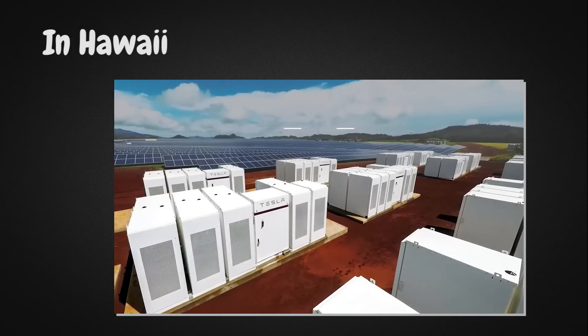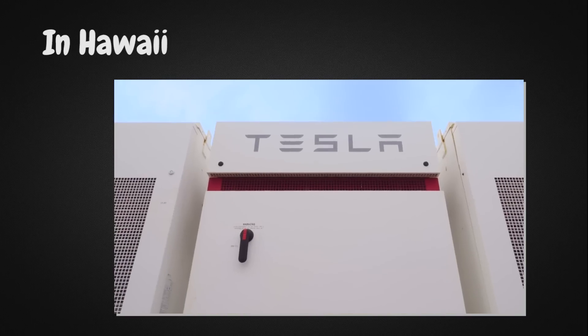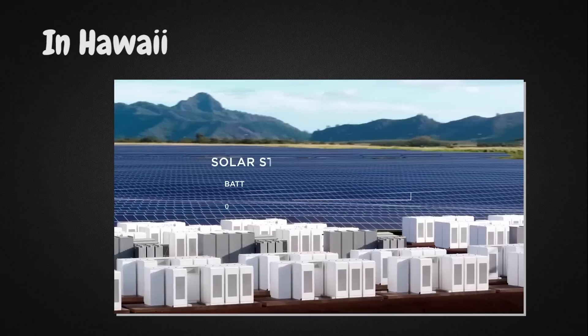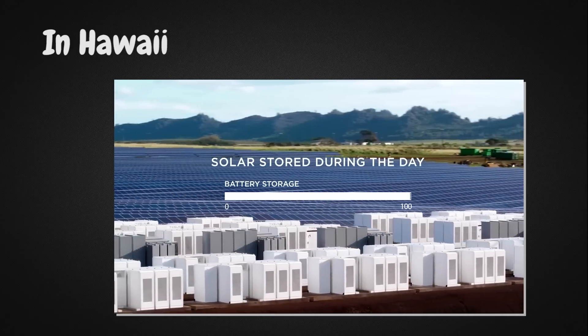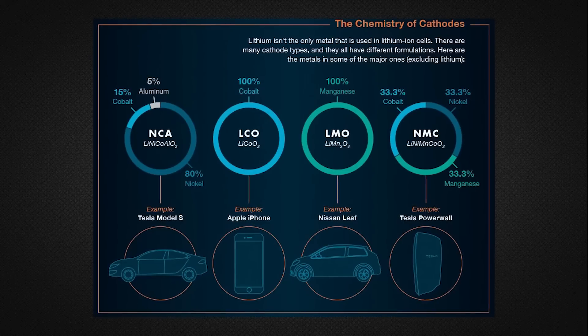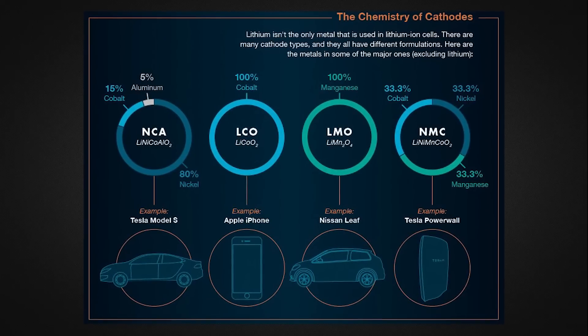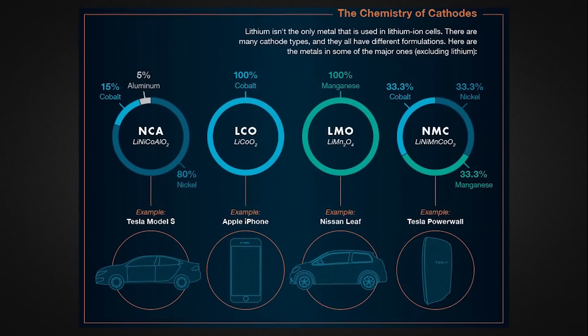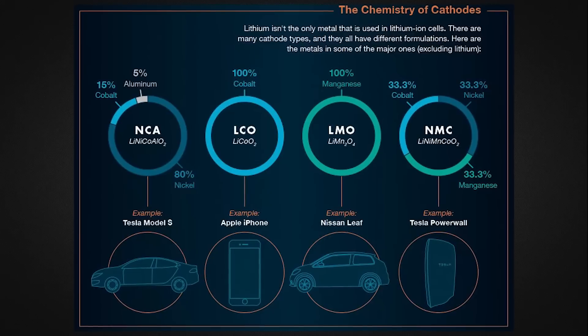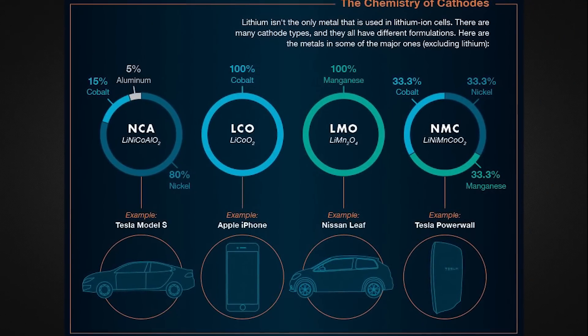Just this year, Tesla has built energy storage facilities in Australia, Puerto Rico, California, and so on — all of them aimed at solving local energy problems. It is worth mentioning that the Powerwalls use different batteries than the cars. The Powerwalls use NMC batteries instead of NCA batteries, due to the difference in their characteristics. For example, NCA batteries are better for fast charging and NMC batteries are more cost effective.